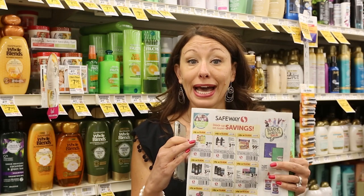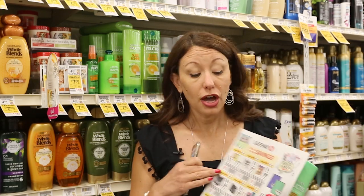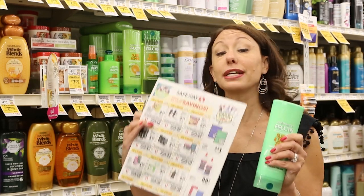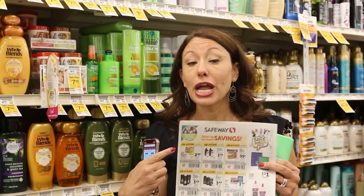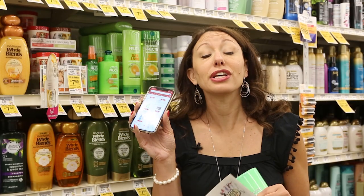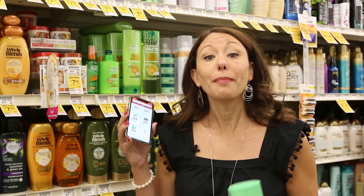Safeway frequently has Just For You clip-or-clip coupons — coupons in the weekly ad that are store coupons, which means you can stack them with manufacturer coupons for additional savings. For example, the Garnier line of shampoos and conditioners is on sale for $2.49 each with this clip-or-clip coupon. You can load it digitally or cut it out from the paper. There's also a manufacturer coupon for $1 off one Garnier Fructis product, bringing the final price to $1.49 — normally $4.49, so you're saving $3 per bottle.